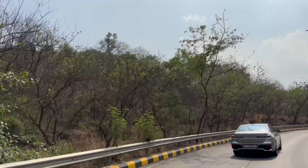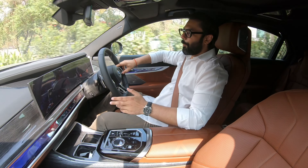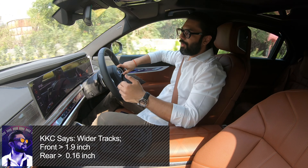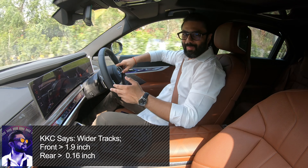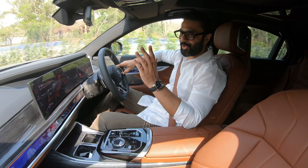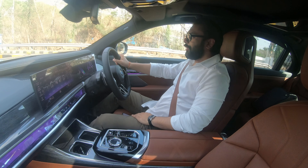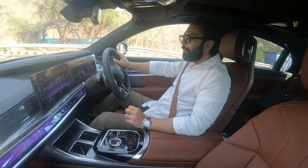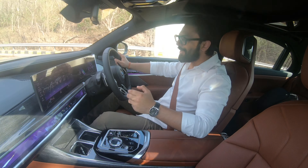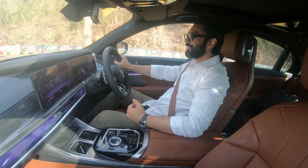The adaptive suspension does change the ride height as well — it's 20mm up and 10mm down. In rough road situations, you can raise the height up to 20mm from the standard ride height, and if you want to go into sport mode on a nice corner, the car will be lowered by 10mm. And I'll tell you, this doesn't feel like a car or handle like a car of this segment.